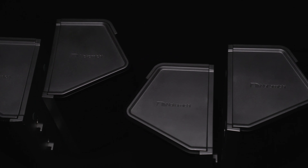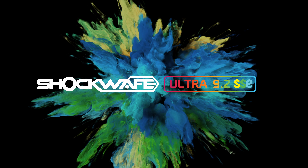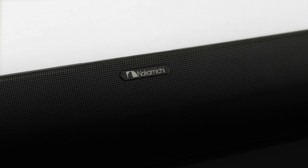Getting a cinematic experience at home should be easy — everyone should be able to do it. This is how our collective obsession to reinvent home cinema was born. Introducing the Shockwave Ultra 9.2 Channel Home Theatre System: a fundamental disruption in home entertainment design.